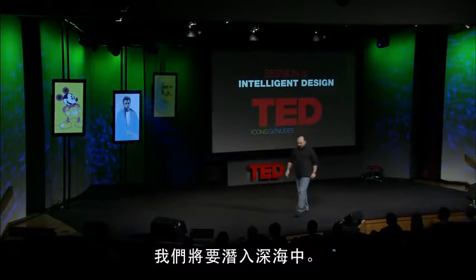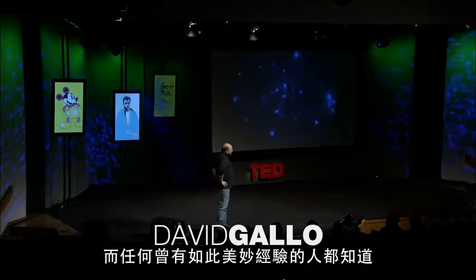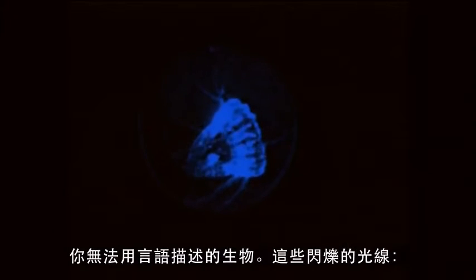We're going to go on a dive to the deep sea. Anyone that's had that lovely opportunity knows that for about two and a half hours on the way down, it's a perfectly pitch-black world. We used to see the most mysterious animals out the window — things you couldn't describe, these blinking lights, a world of bioluminescence like fireflies.